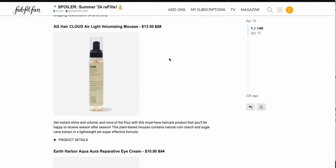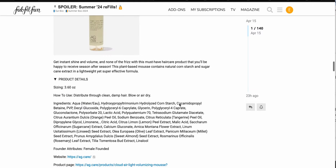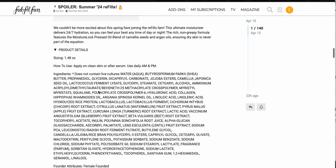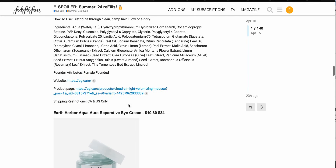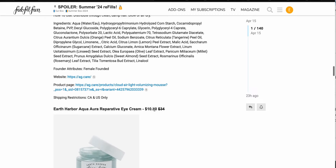Then we have the AG Hair Cloud Air Light volumizing mousse, $13.50 down from $28. A lot of items we've talked about in previous boxes do sometimes show up in refills — I guess if they see that people really like something they will add it in. This one says no shipping restrictions. The shower steamers and a couple others are Canada and US only. So that is another hair product you might have tried and enjoyed.